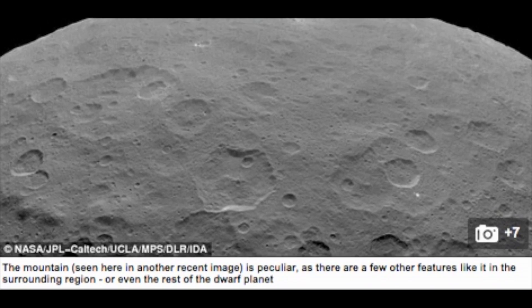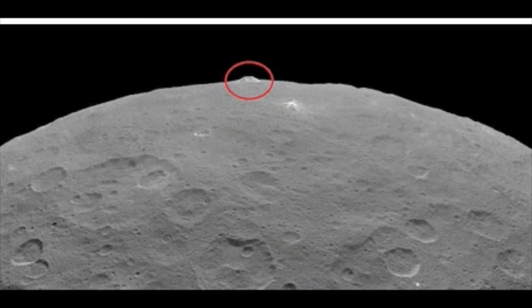NASA's Dawn spacecraft made its way to Ceres after leaving the asteroid Vesta in 2012. There is high interest in the mission because Ceres is seen as a record of the early solar system, and may also have shifting ice on its surface. The pyramid structure is thought to rise about 3 miles, which is roughly the height of Mont Blanc in France and Italy — the highest mountain in the Alps.